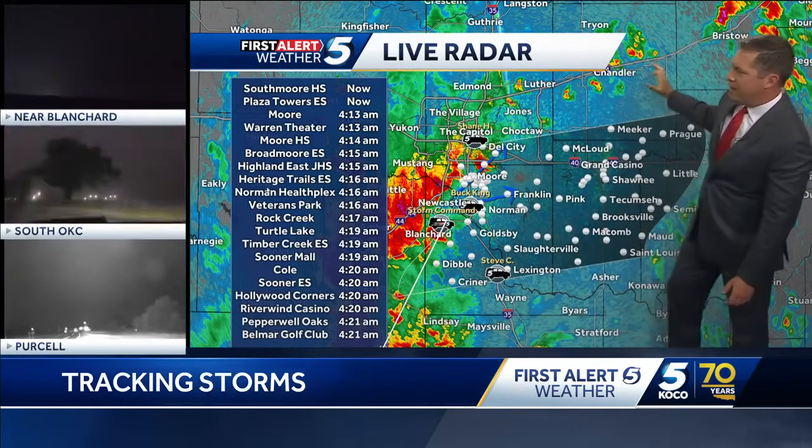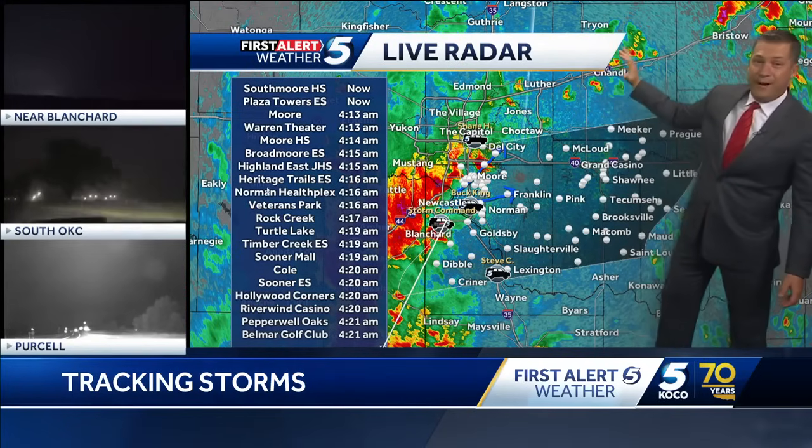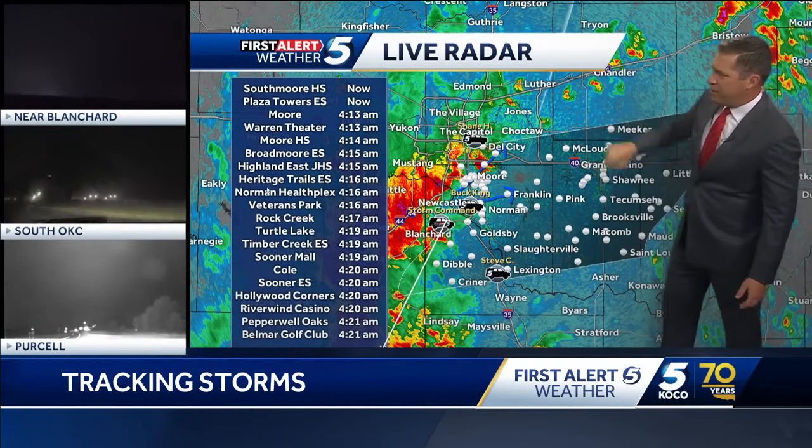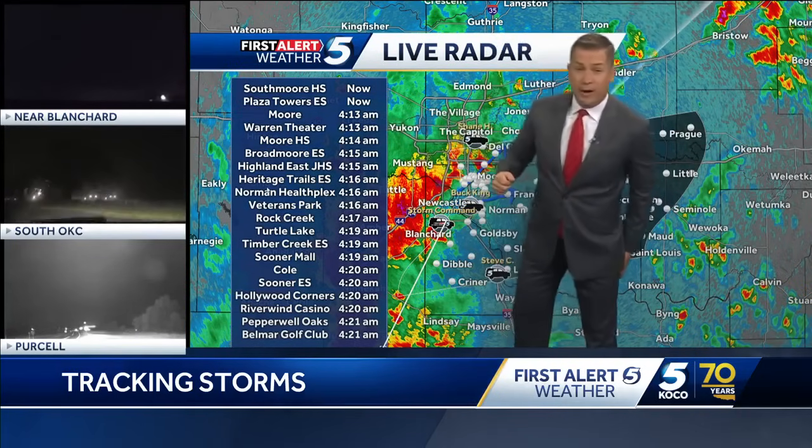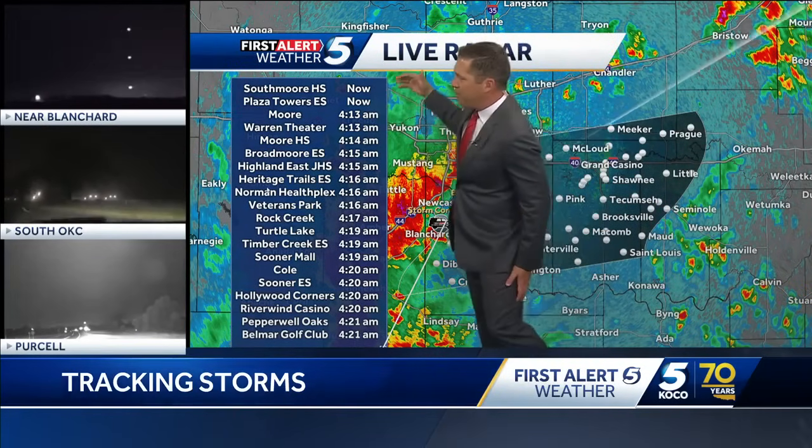I do see some additional development that is popping up ahead of it. Those are going to be kind of speckled here, but otherwise this main batch right here is likely going to make its way through in the next couple of minutes. It's approaching right now.